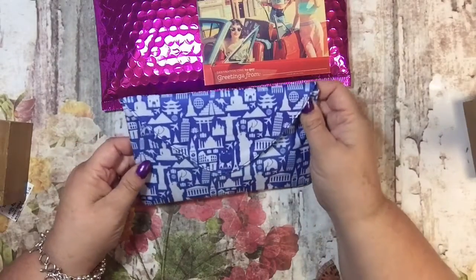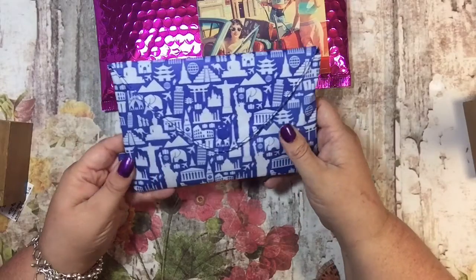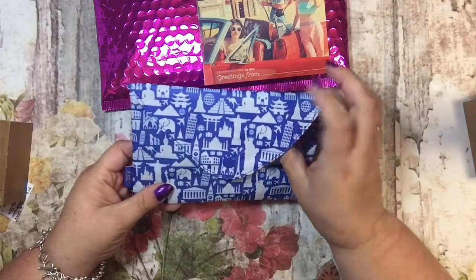I actually think that my daughter will really like this bag. She wants to travel, and she loves elephants, and I just think she will really like this, so I will probably end up giving this bag to her.